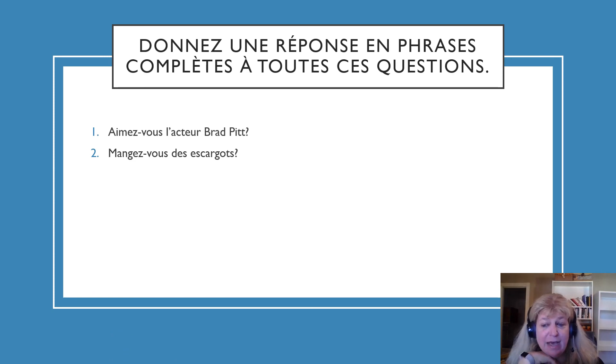Question 2: Mangez-vous des escargots? Do you eat escargot, or snails? Les Français mangent des escargots. Question 3: Habitez-vous seuls? Do you live alone? Notice that seul operates as other adjectives do — if it's a woman who is alone, you add an E to the end, though it sounds the same whether it's a man or woman.